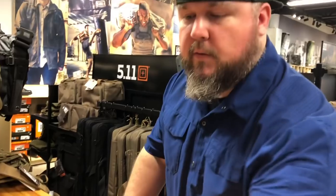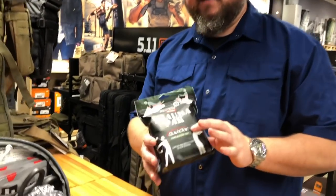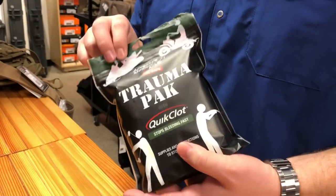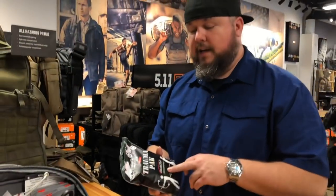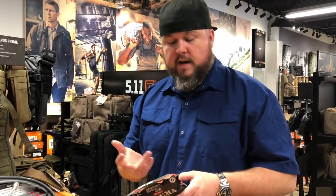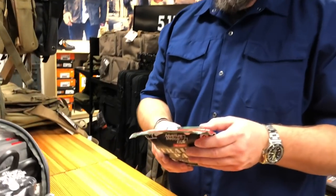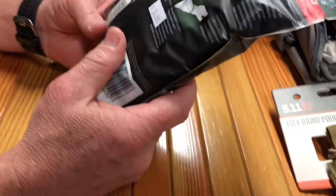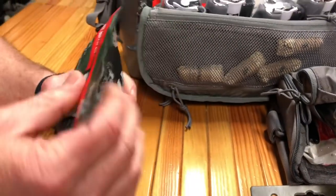So first thing we've got here from Adventure Medical — this is just a little trauma kit. This is actually specifically designed for the off-road community. What you're gonna get in here: you get QuikClot, which is a hemostatic agent that's gonna stop all the bleeding. You've got conforming gauze, trauma pad, gloves — everything you need for a stop-the-bleed. Something like this retails for about 25 bucks.